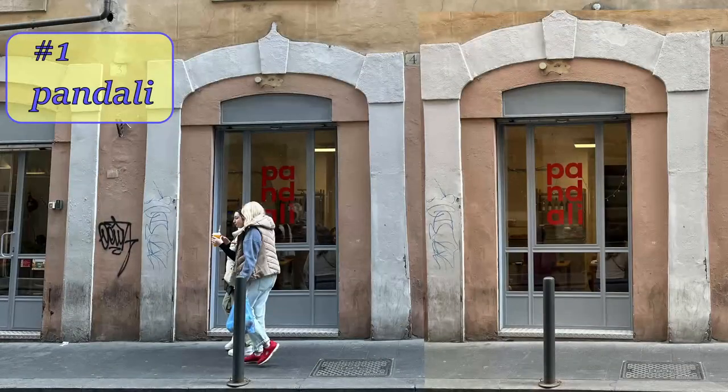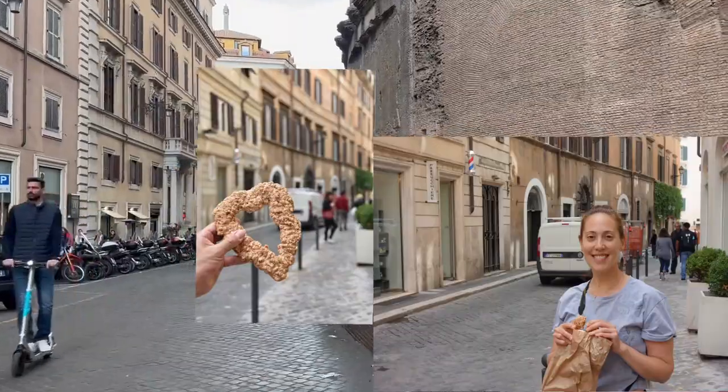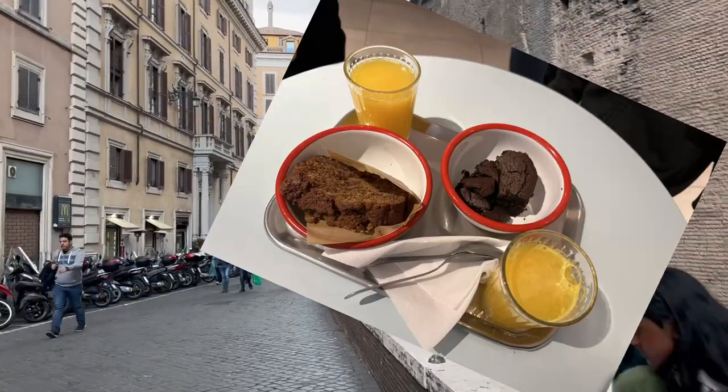Number one: Pandali. A gluten-free bakery and cafe located close to the Pantheon. We actually found this place on our trip back in 2018, before I was diagnosed. This time we tried the banana bread and the chocolate brownie, and they were delicious.